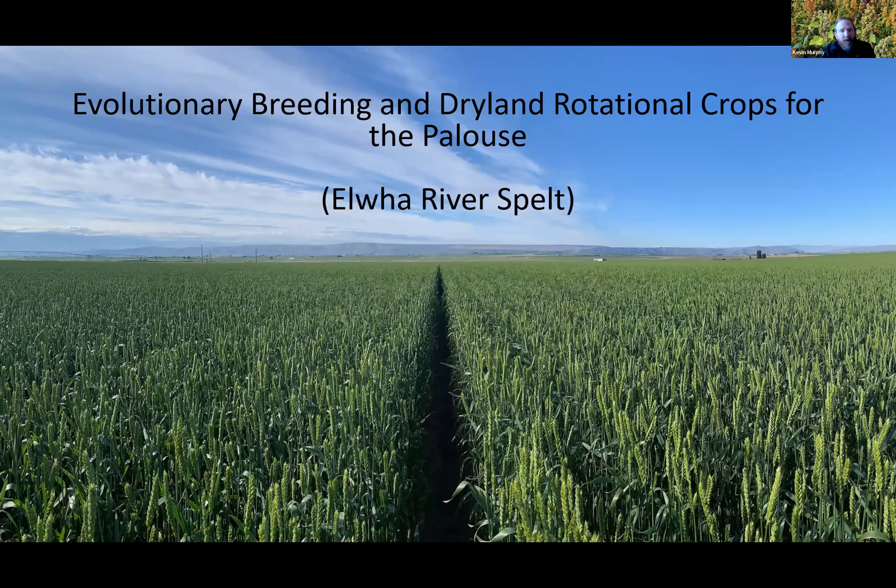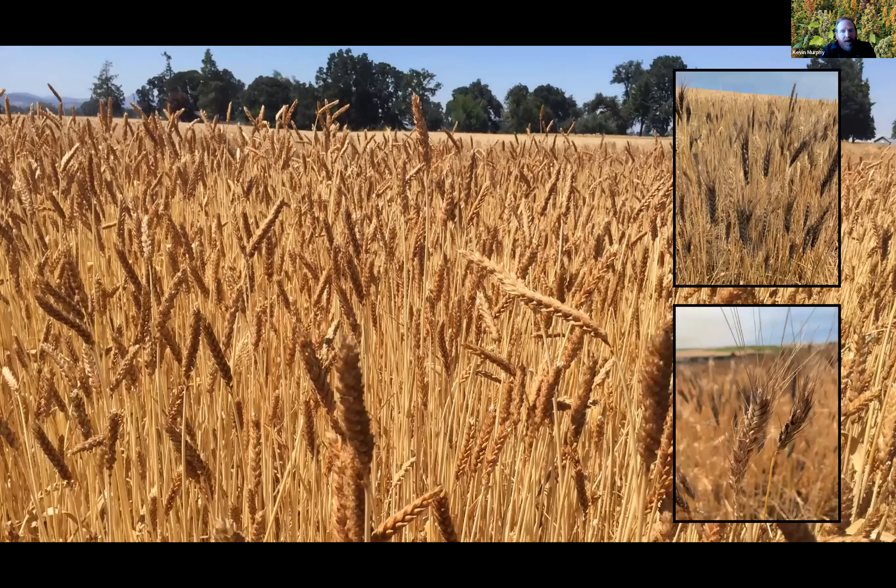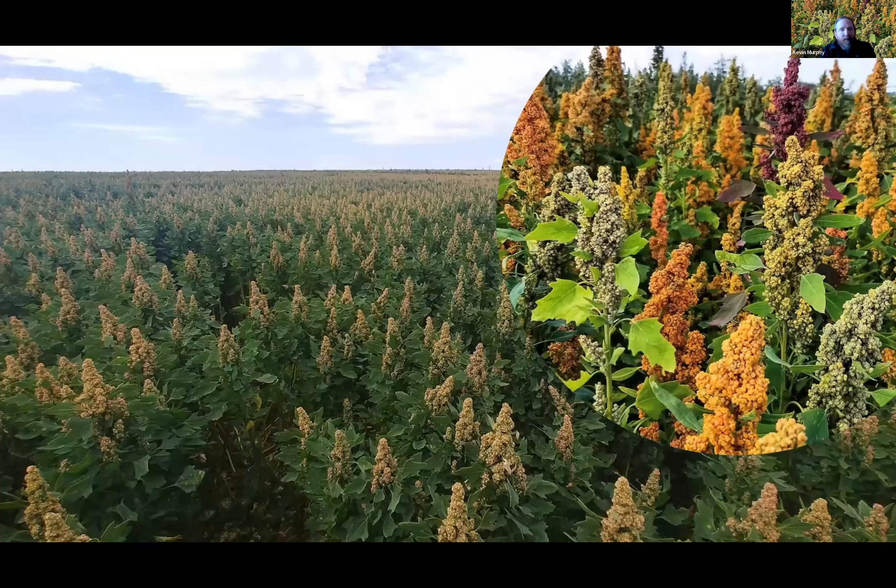This photo is Elwell River spelt. It's a nice variety, but it's one variety — very uniform. We're also working on an evolutionary breeding spelt, developed by crossing spelt Elwell with some Old World landrace spelt from Germany. In contrast to Elwell River spelt where every plant is genetically identical, every single plant in these evolutionary populations is genetically distinct and unique. Spelt is one of the crops we're working on.